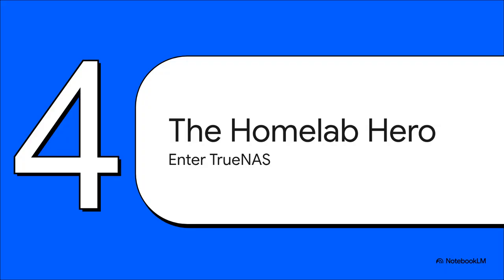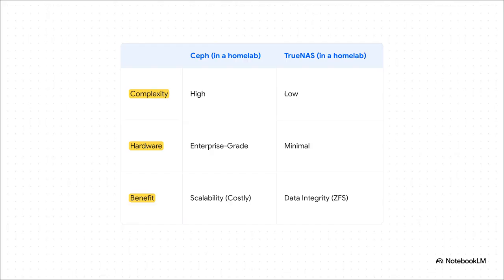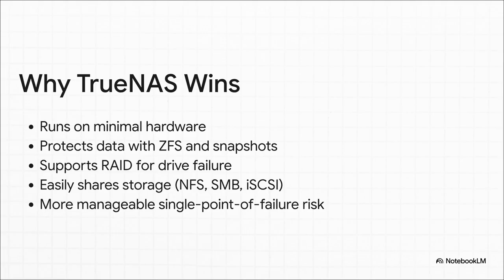There is a much more practical hero for this story: TrueNAS, which for most home labbers is absolutely 100% the right tool for this particular job. This chart lays it all out. In your home lab, Ceph is super complex and needs crazy expensive hardware for benefits you probably won't even see. TrueNAS, on the other hand, is way simpler. It runs on minimal hardware, and its main benefit — rock-solid data integrity thanks to ZFS — is something you can actually use from the second you set it up. TrueNAS can run on that old desktop you've got lying around, uses the legendary ZFS file system for amazing data protection and easy snapshots, lets you set up RAID, and sharing storage with Proxmox using NFS or iSCSI is incredibly simple. It's just a much better fit.